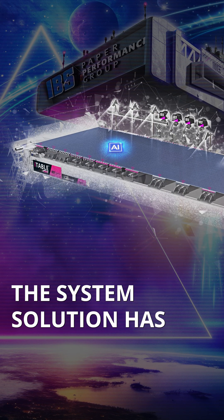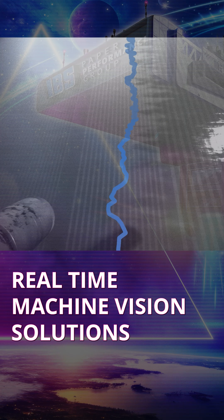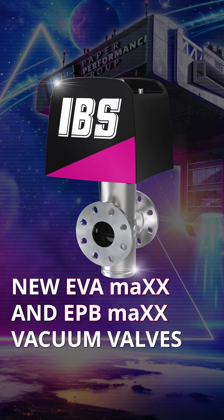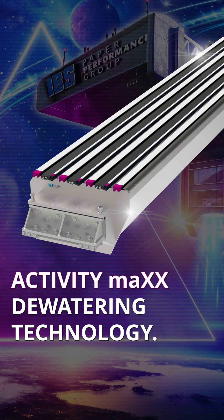The system solution has integrated AI-driven controls, real-time machine vision, new EVA and EPB Max vacuum valves, and our brand new and patented ActivityMax dewatering technology.